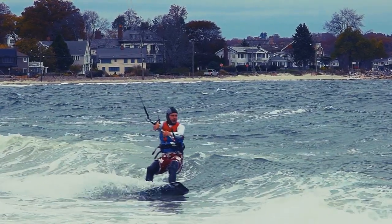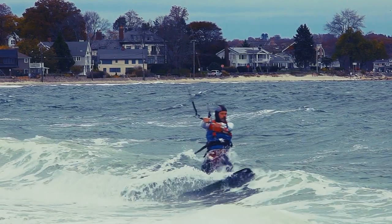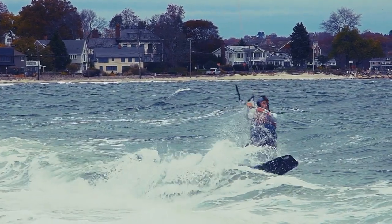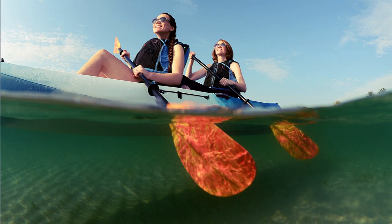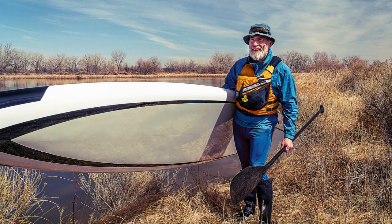Its versatile design makes it suitable for various water sports, so you can trust it to keep you safe no matter what you're doing. Another great thing about this swim vest is its sizing options — it's available in a range of sizes, so you can find the perfect fit for your body type. Plus, the adjustable safety strap allows you to fine-tune the fit to your liking, ensuring maximum comfort and security.